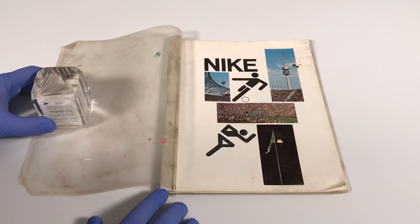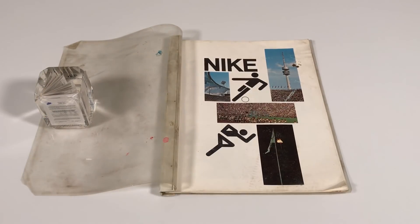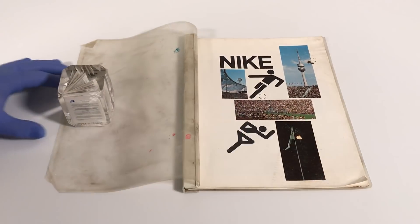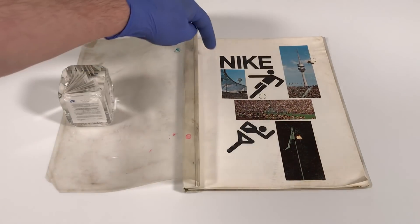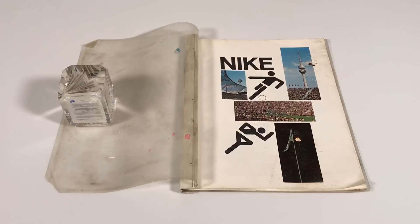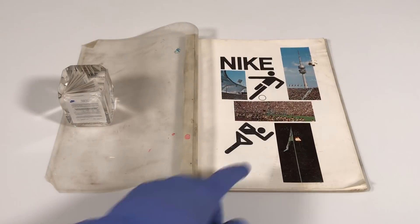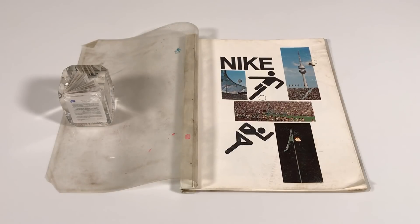Let's flip open the plastic cover. It's crazy how this has a plastic cover and is bound like this — they definitely don't make things like they used to. I don't even think they make Nike catalogs anymore. Page one starts with 'Nike' written in bold capital letters, and you've got a caricature of someone playing soccer and someone running track, as well as pictures from the 1972 Olympic Games, which were in Munich.